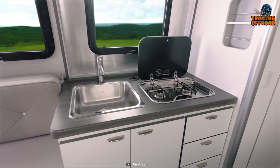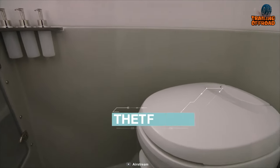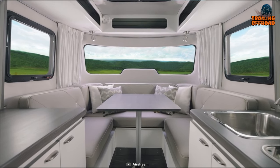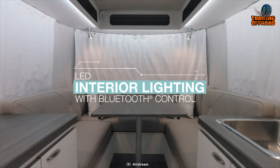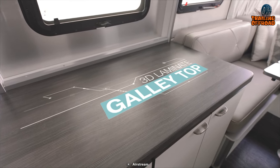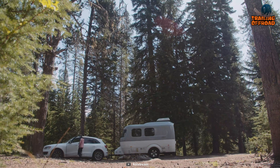Regardless of which floor plan you choose, you'll enjoy a fully equipped kitchen, a complete onboard bathroom and ample smart storage options. Additionally, the Nest also has large windows that allow for plenty of natural light and a variety of high-end finishes and materials such as a wood interior and LED lighting. Overall, the Airstream Nest offers an unbeatable combination of style, comfort and convenience, making it the perfect option for those looking to explore the open road in a mini camper trailer.